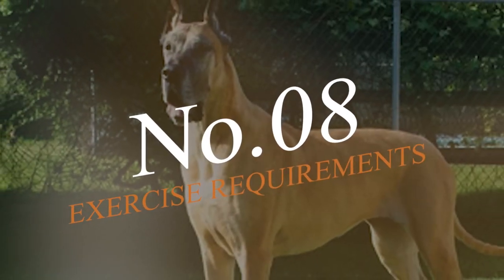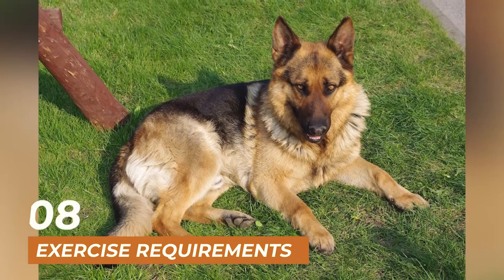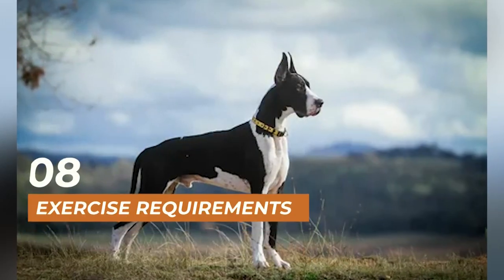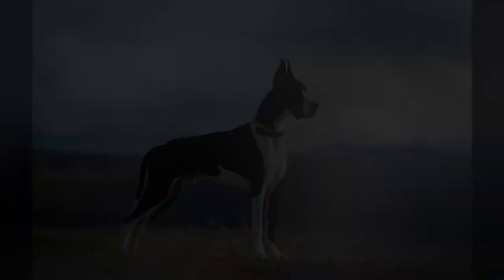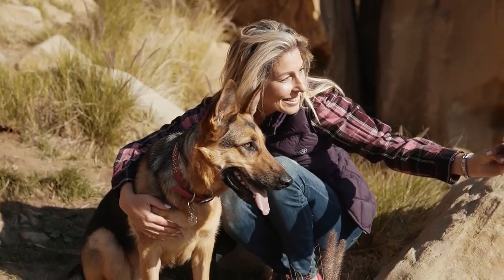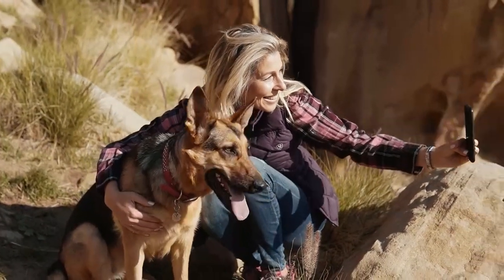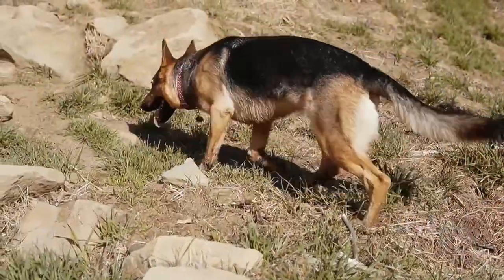Number 8 on our list is the exercise requirements of these two breeds. Great Danes are not as active as German Shepherds and require moderate exercise. A daily walk or playtime in the backyard is enough to keep them healthy and happy. German Shepherds, on the other hand, are highly active dogs and require at least an hour of exercise every day to stay healthy and avoid behavior problems.